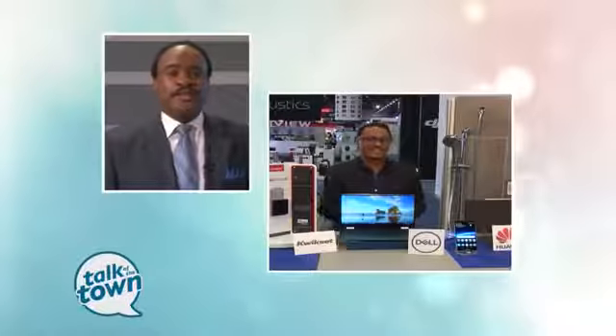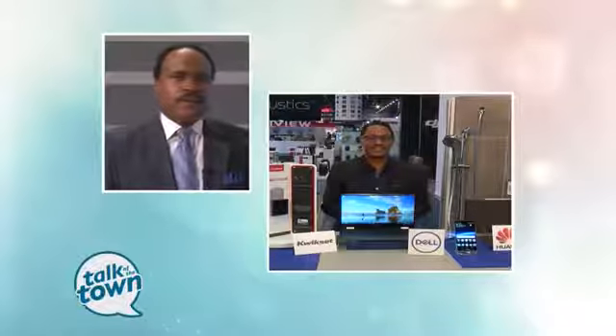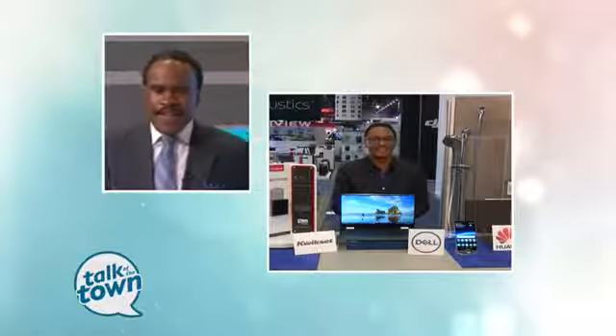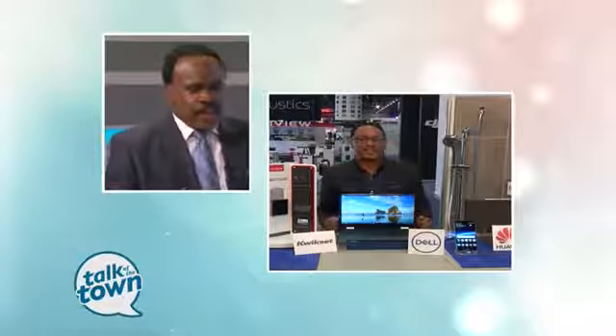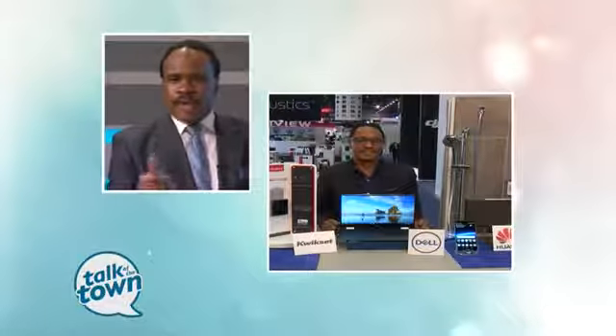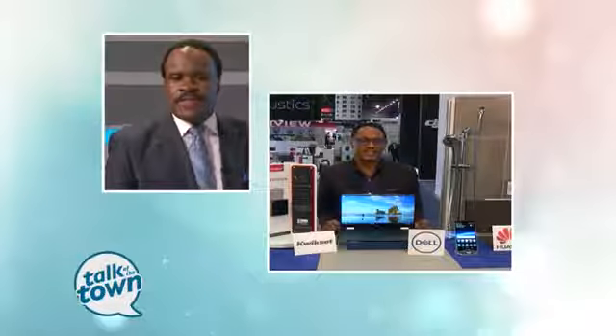The hottest new electronics and technology are being unveiled at the Consumer Electronics Show in Las Vegas this week. Emmy Award winning host and digital lifestyle expert Mario Armstrong is there, going to show us some of the exciting new products headed our way. Welcome back to Talk of the Town. When we see this show, we always get great stuff from there, and you get a chance to go out there and preview some of the things headed our way.